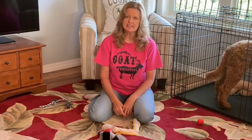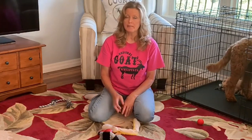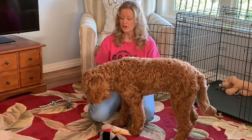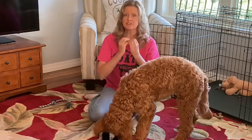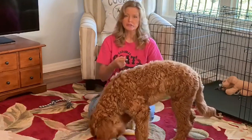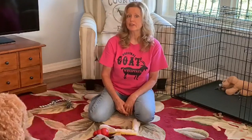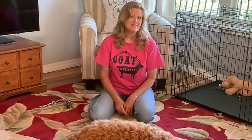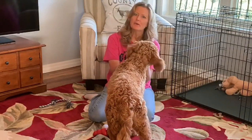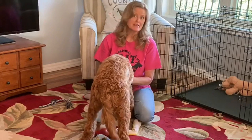I keep waiting for Scarlett's adult coat to come in, and it should be any time now. I haven't seen any changes in her coat at all - it's very soft and I can run a metal comb through it easily. I truly believe she is going to be a wavy coated dog. She has the longer mustache and beard, her hair is so soft and just wavy, with no barrel curls or kink to it. I'm hoping her adult coat will continue to look like that. I hope this has helped you figure out what your puppy might look like as an adult, or if you're thinking about getting a golden doodle.